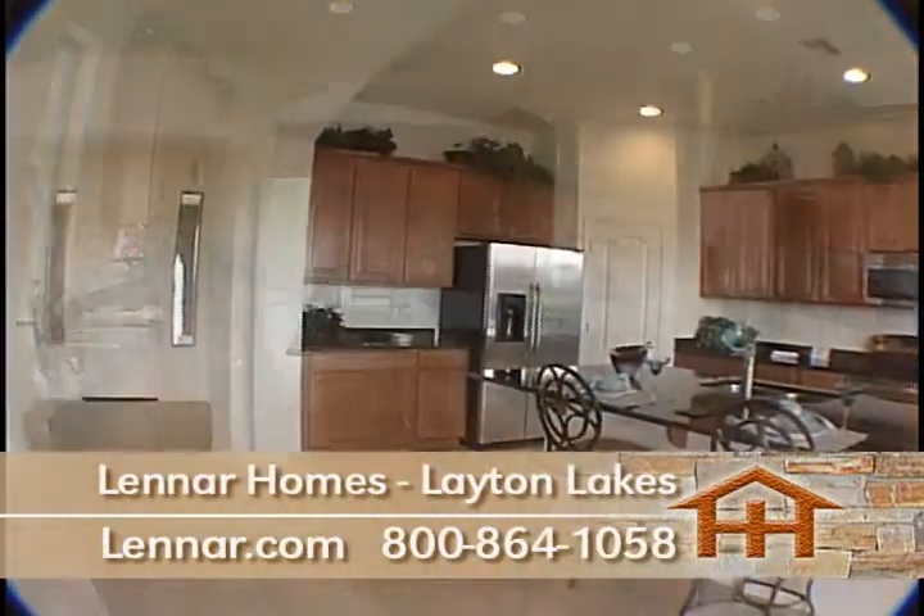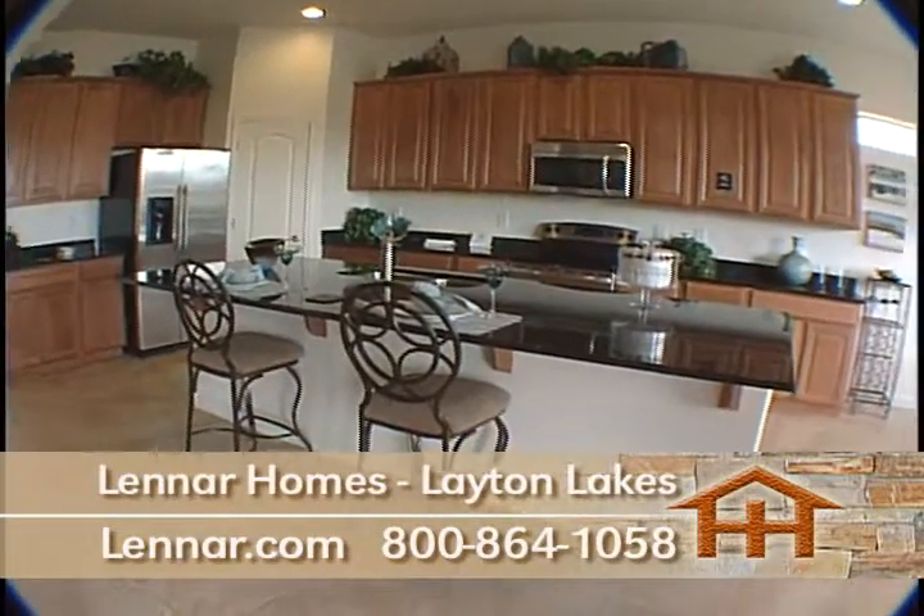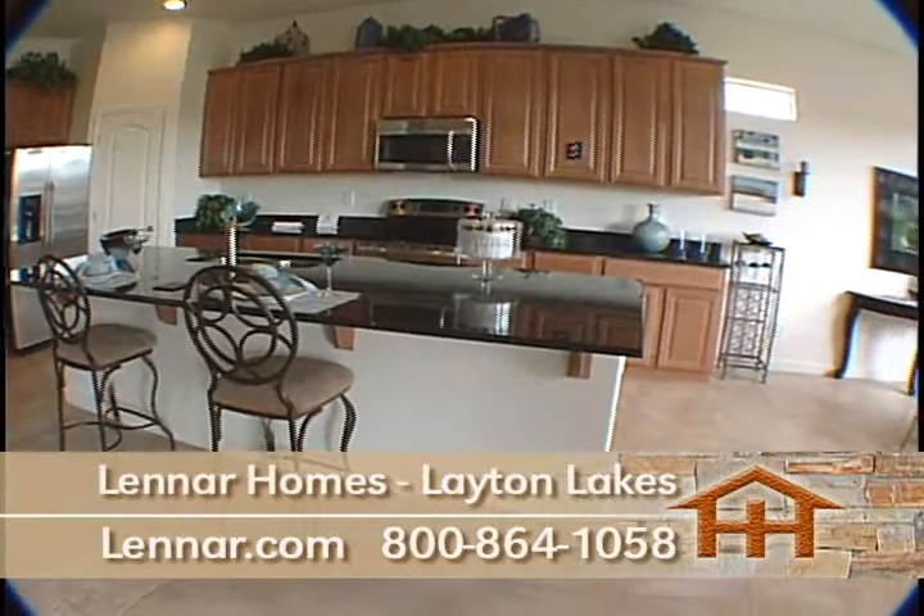Plus, there are many upgraded features included in their standard package. This is a great time to buy with prices starting in the low 200s. Come out and see these stunning homes today.